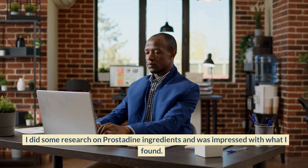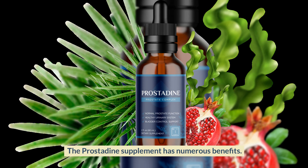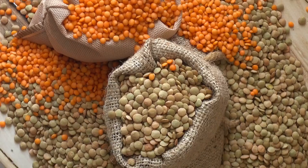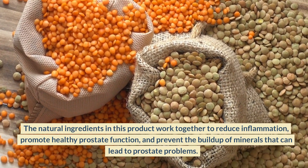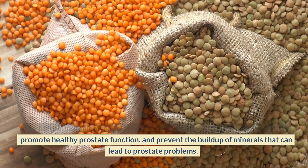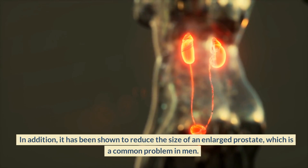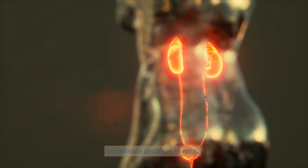I did some research on prostadine ingredients and was impressed with what I found. The prostadine supplement has numerous benefits. The natural ingredients in this product work together to reduce inflammation, promote healthy prostate function, and prevent the buildup of minerals that can lead to prostate problems. In addition, it has been shown to reduce the size of an enlarged prostate, which is a common problem in men.